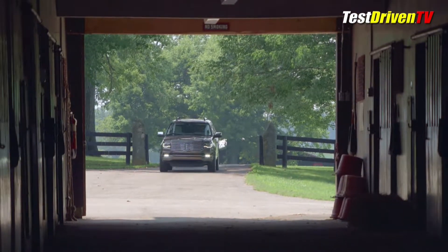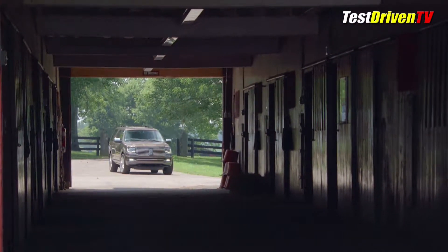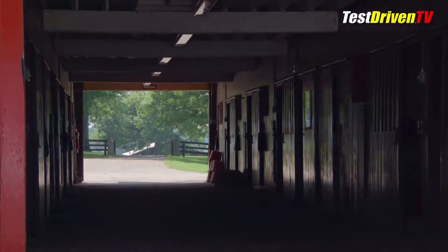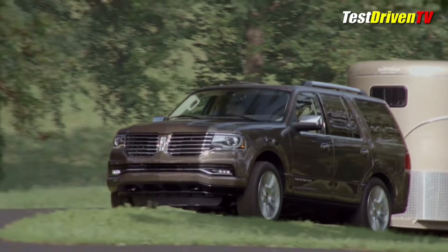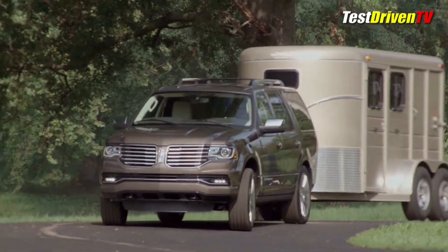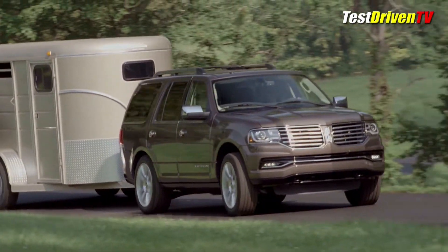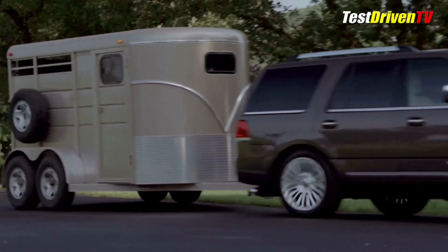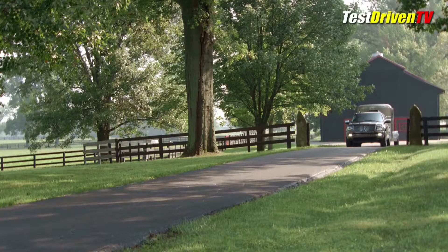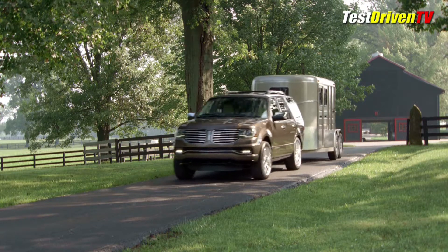What is all new for the Navigator is the infusion of power and economy, now sporting a 3.5-liter EcoBoost twin-turbocharged V6. Buyers now get a healthy dose of 380 horsepower, and with 460 ft-lb of torque, the Navigator's towing capacity soars to 9,000 lbs, which surpasses the Cadillac Escalade despite it having a larger and more powerful V8.